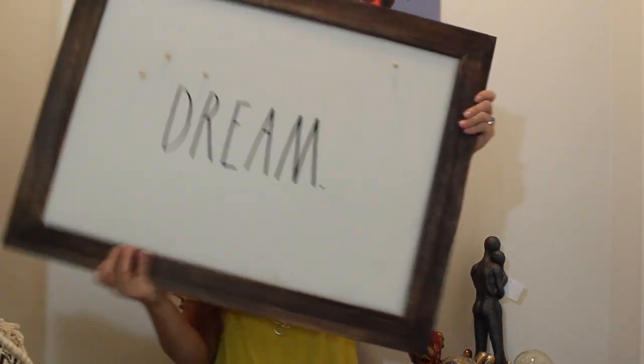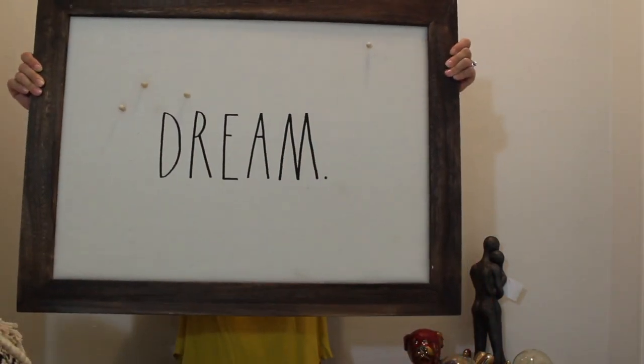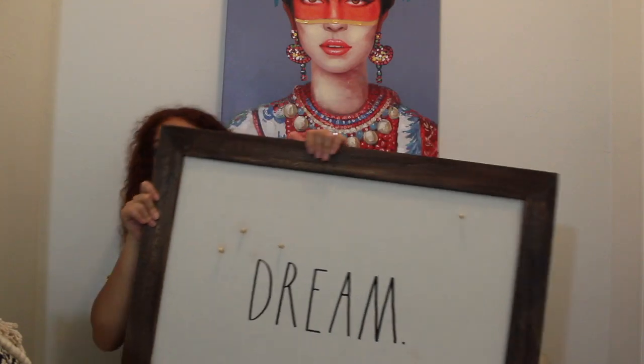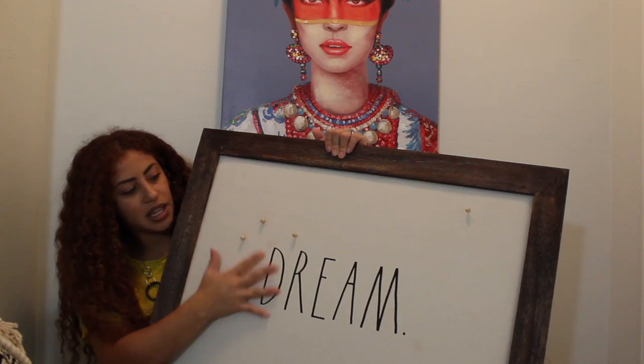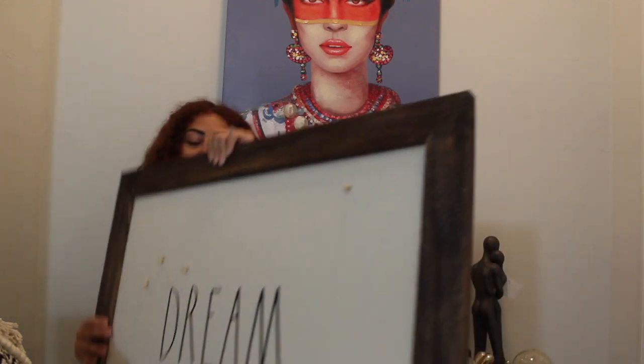Another thing is this dream board, also from the Rae Dunn collection. Pretty much you can just pin your stuff — it comes with these little pins and you can pin things for your dream board. I really want to do a dream board in the office, and this just goes with our decoration. It's Rae Dunn, which I'm obsessed with, and it's just practical.